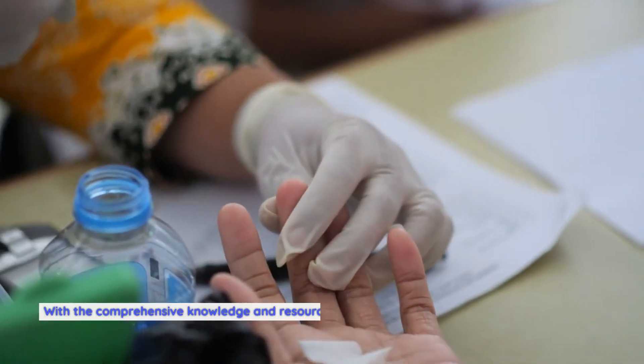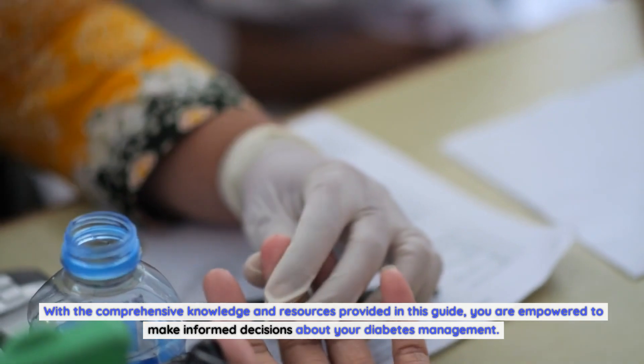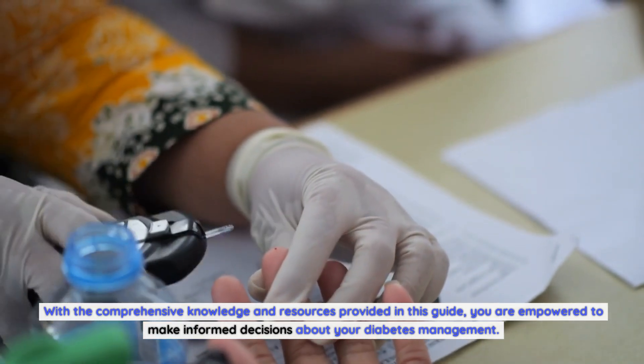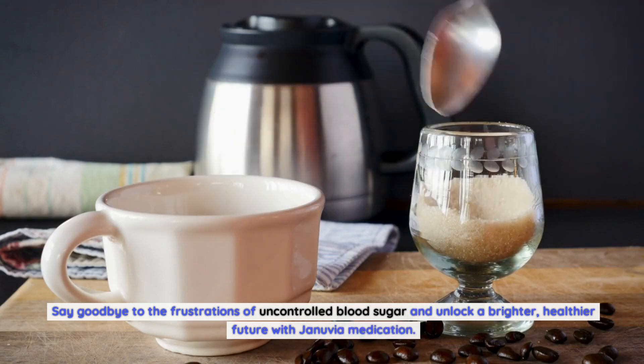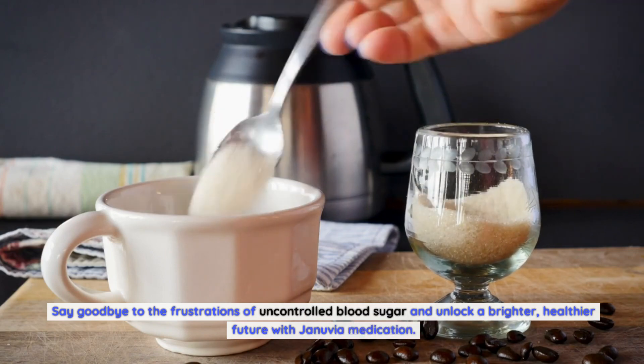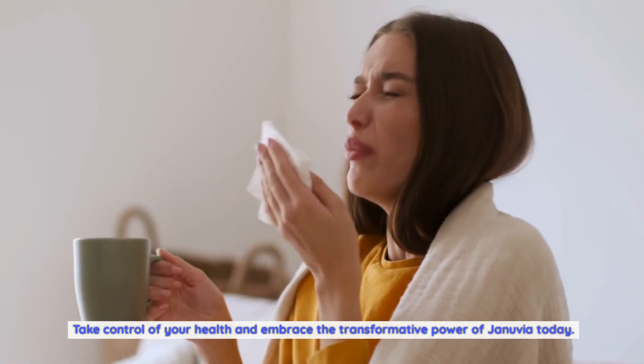With the comprehensive knowledge and resources provided in this guide, you are empowered to make informed decisions about your diabetes management. Say goodbye to the frustrations of uncontrolled blood sugar and unlock a brighter, healthier future with Januvia medication. Take control of your health and embrace the transformative power of Januvia today. Thanks for watching.